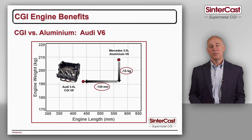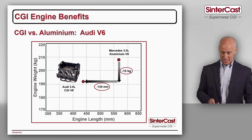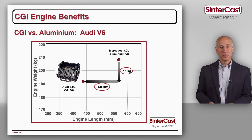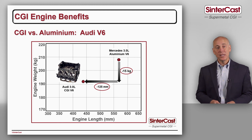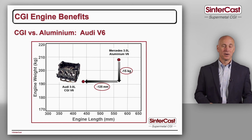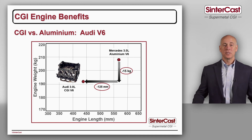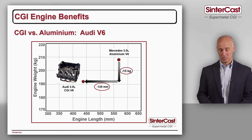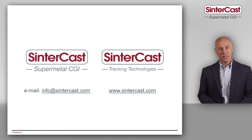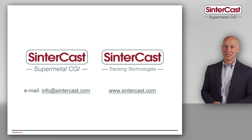We also have to consider the weight differential between iron and aluminum. The intent is that aluminum saves weight and saves fuel on the road — but as shown in a previous video, the Audi 3.0 litre V6 engine made in compacted graphite iron is 15 kilograms lighter than the equivalent aluminum engine. In that case, the payback calculation is moot — it never pays back. It's a very powerful study, and we have to ask this question. For more information, contact Sintercast.